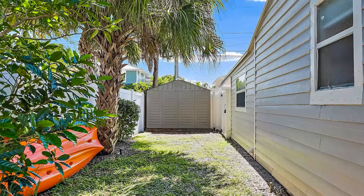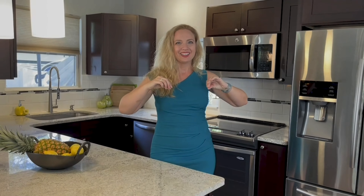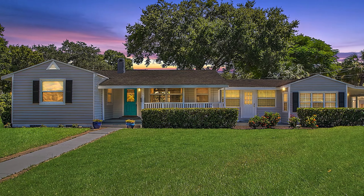In the back you have a fully fenced-in backyard. You're located on a huge corner lot with a really nice front porch. You have a carport — it's like one and a half spaces, so you could even fit an extra electric vehicle in there.